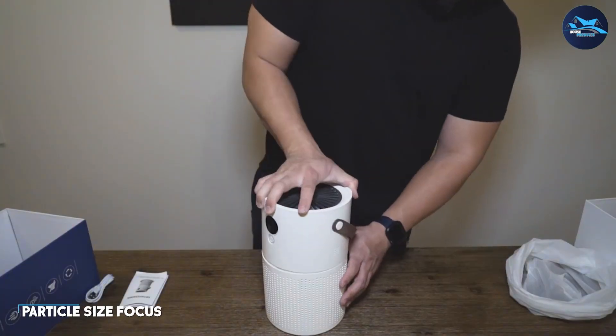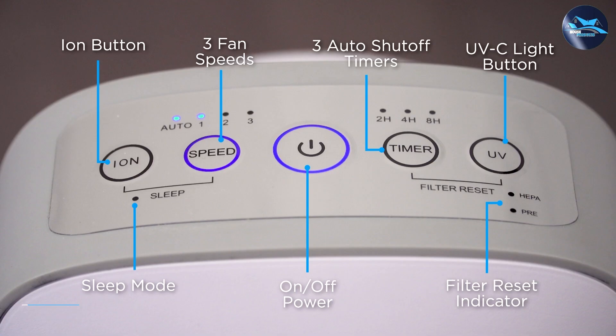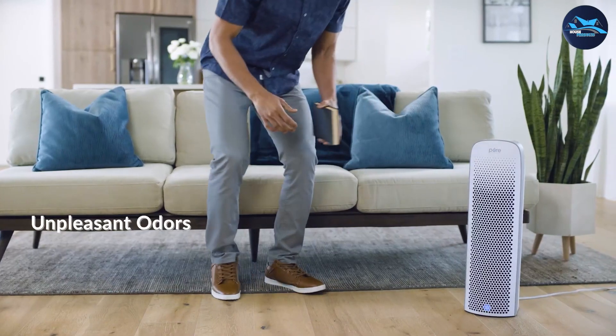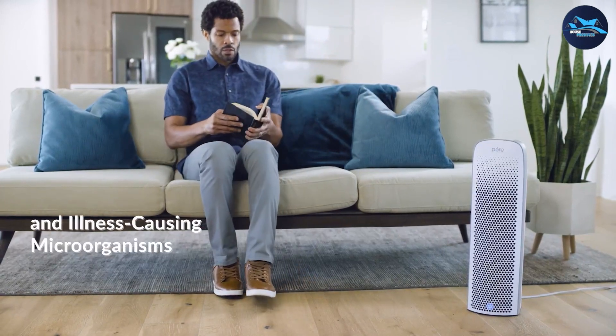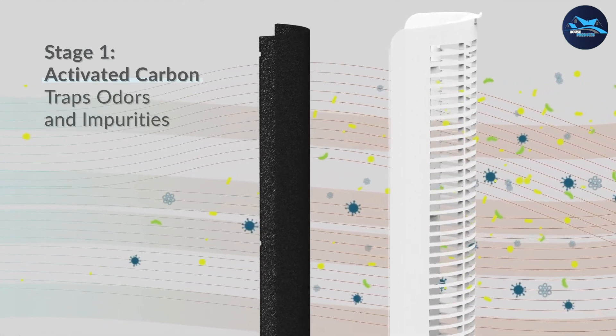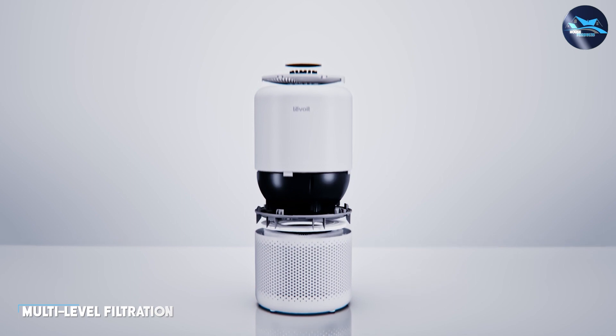Air cleaners are particularly effective in removing large particles such as dust and pollen from the air. They are designed to capture these particles and prevent them from circulating back into the room. If you are primarily concerned about dust mites, pet hair, or larger allergens, an air cleaner with a high-quality filter can significantly improve the air quality in your living space.